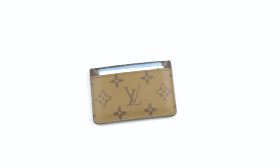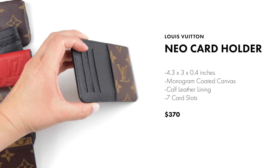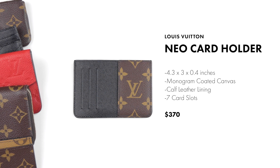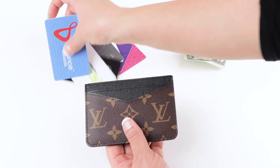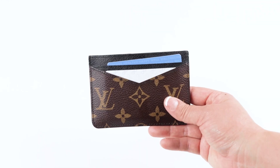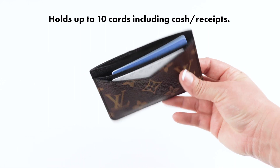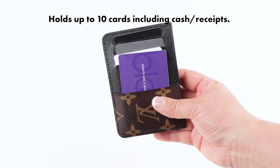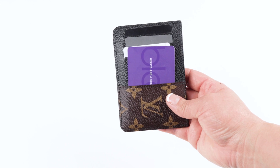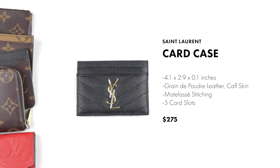The Louis Vuitton neo card holder is priced the highest of all the card holders, but it has seven card slots, holding up to seven cards. If you double up, you could probably fit up to ten cards easily. You can also easily store or conceal cash or receipts within this wallet, making it a great card holder.